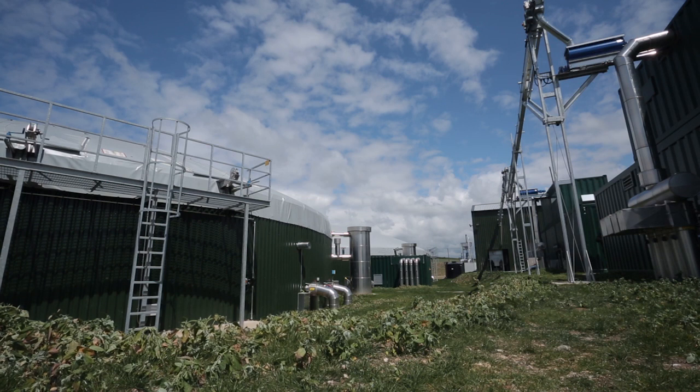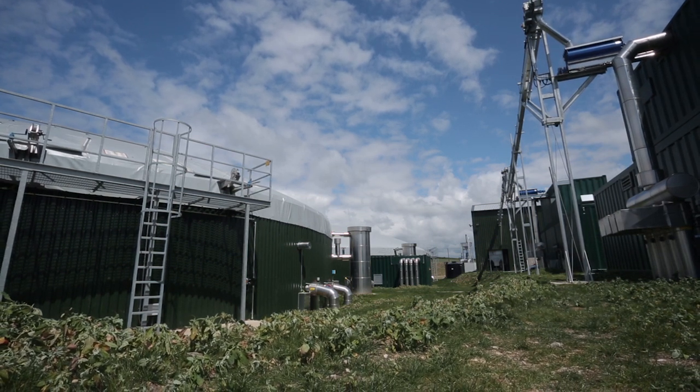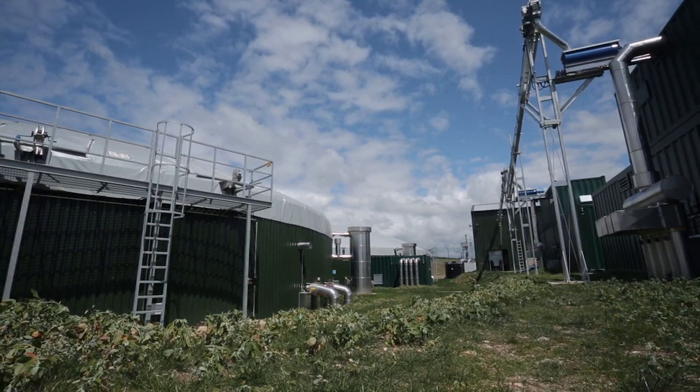What we're doing here is essentially converting organic matter. In our case it's all farm material — we have slurries, purpose-grown energy crops, and crop residues — in order to leave ourselves with pure biomethane which we can then inject into the gas grid.